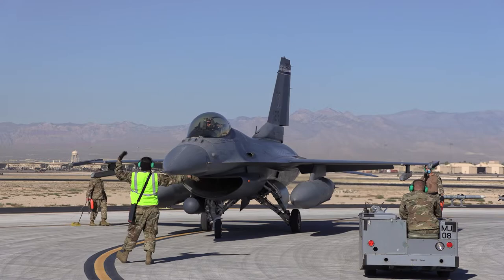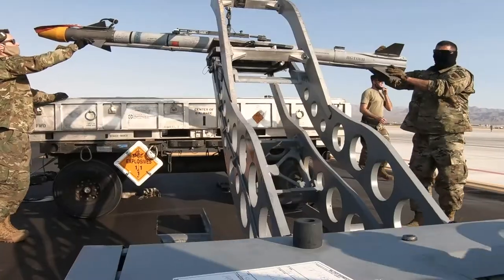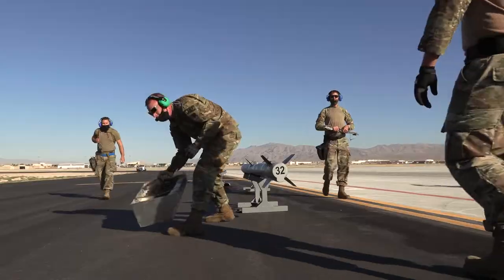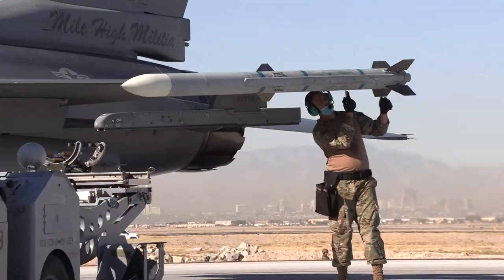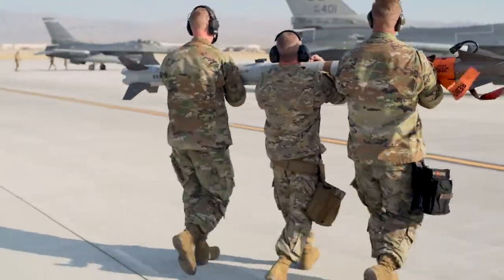We brought in two crew chiefs, APG guys, and two ammo troops, and within a few weeks we were practicing for this ACE event — running jets with guys that are not traditionally weapons guys — so we can really operate with the smallest footprint possible. Being able to get that done was probably both our biggest obstacle and our greatest success at the same time. I was just super excited when we got off the airplane to be part of this.